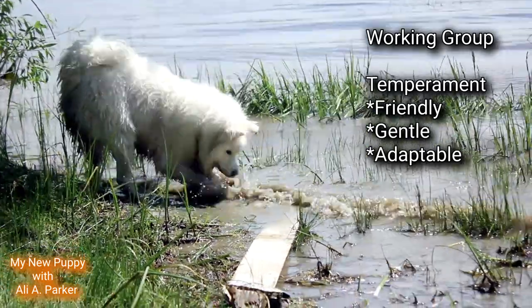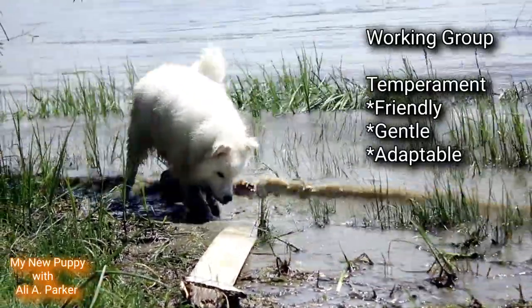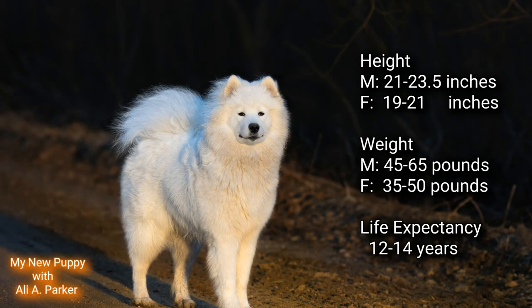The Samoyed dog breed belongs to the working group. Their temperament is friendly, gentle, and adaptable. The height for a male is between 21 and 23.5 inches, and for a female between 19 and 21 inches. The weight for a male is between 45 and 65 pounds, and for a female between 30 and 50 pounds.